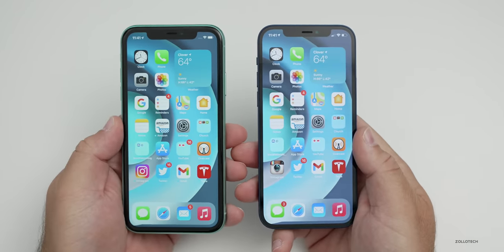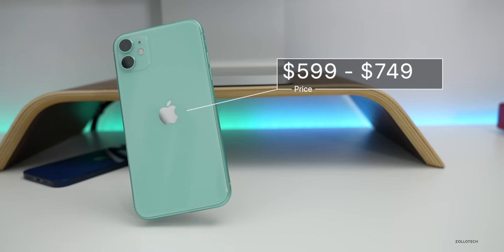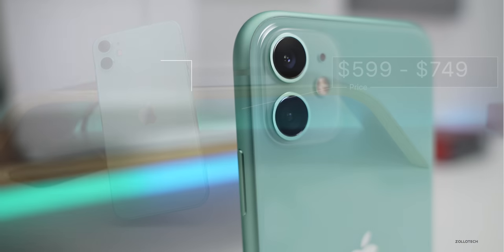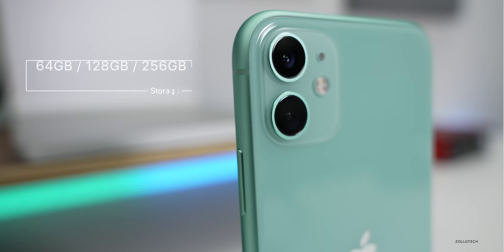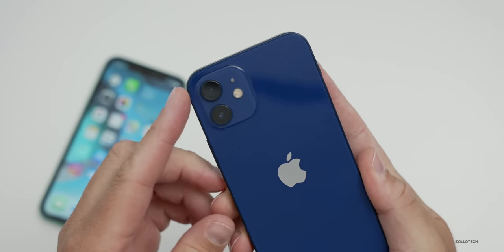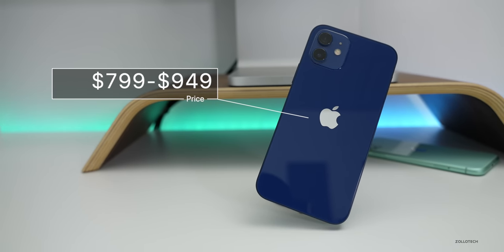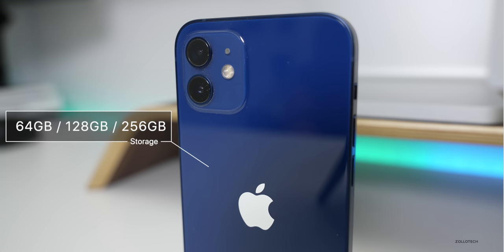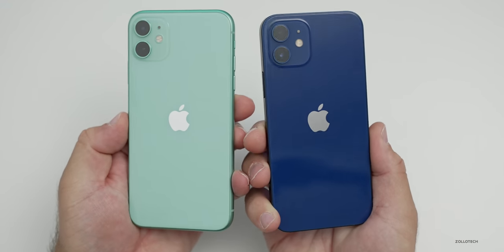Let's first talk about price. The iPhone 11 starts this year at $599 and goes up to $749. It starts at 64 gigabytes, has a 128 gigabyte option, and goes up to 256 gigabytes of storage. The iPhone 12 is a little bit more expensive this year at $799, going up to $949. If you want it unlocked, you actually have to pay an additional $30, which is something we haven't seen before with Apple. Both phones share the same storage options: 64, 128, and 256 gigabytes.